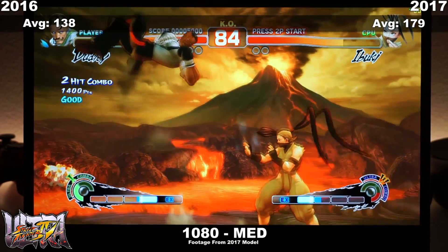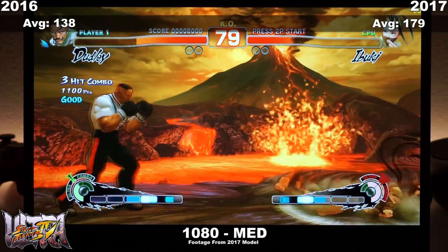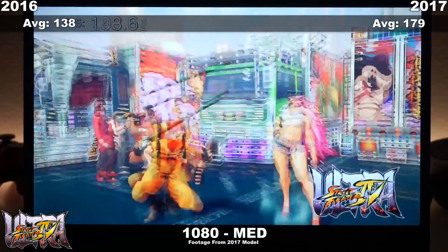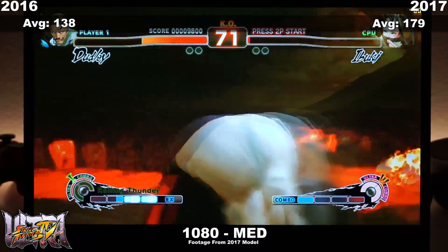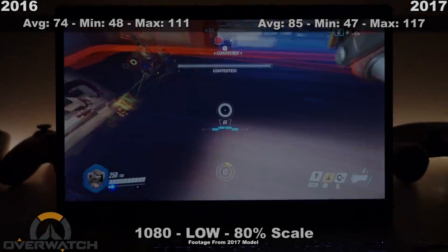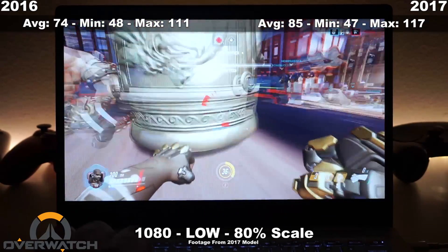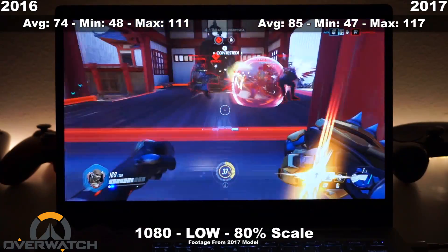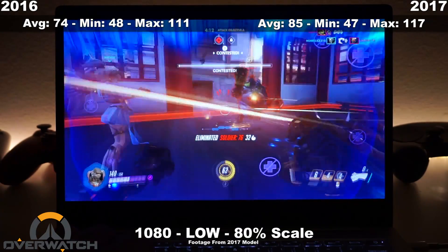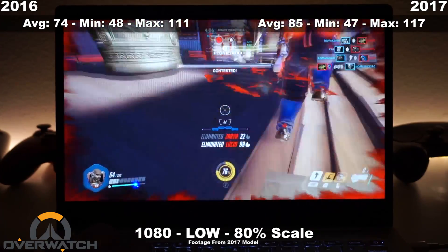Moving on to Street Fighter 4, I ran the built-in benchmark and here are the results: 179 and 138, a net difference of 41 FPS. Not a huge deal since this game runs locked at 60 FPS anyway, but it's still very playable on medium settings. Next up we have Overwatch — the 2017 edition does pull ahead by 11 frames per second, and the game is still very playable on both at 80% scaling, lowest settings at 1080p. Very playable experience.